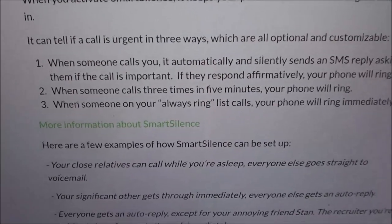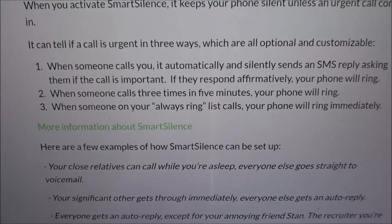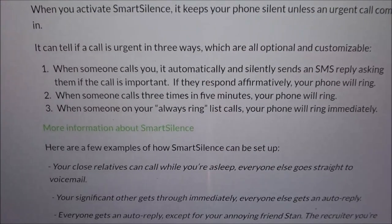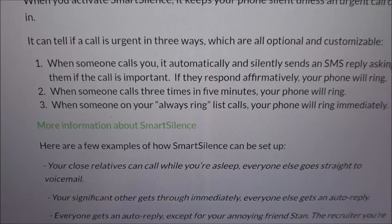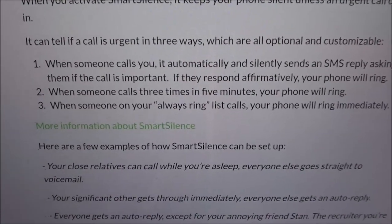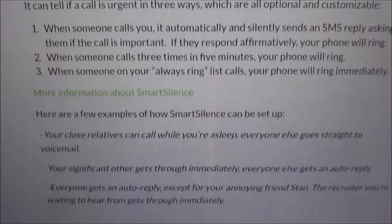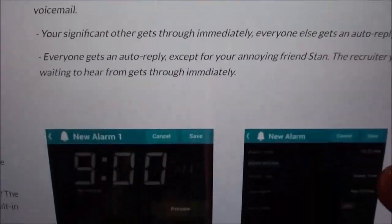The third way is the 'always ring' list — when someone on that list calls, your phone rings immediately. That's for your girlfriend, husband, wife, job, kids — put them on the always ring setting and no matter what, it'll ring while you're sleeping. So those are examples of how you can set it up.